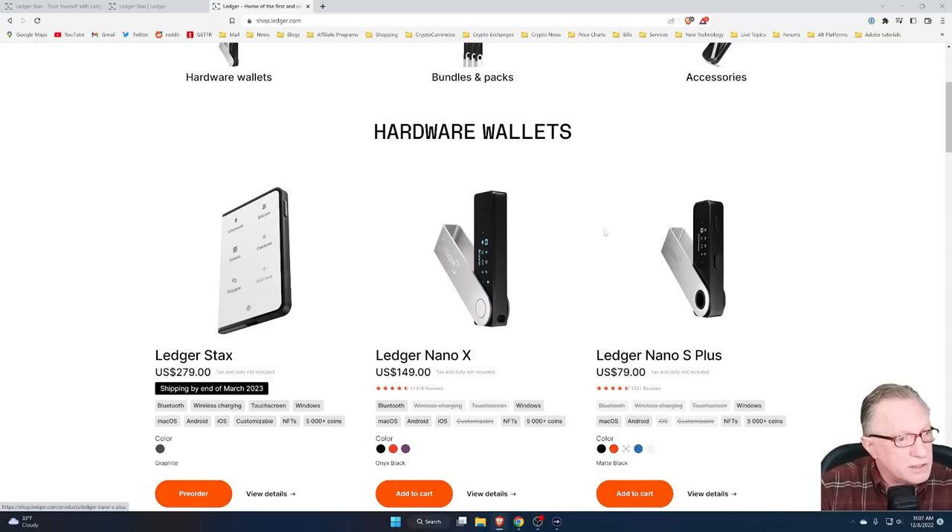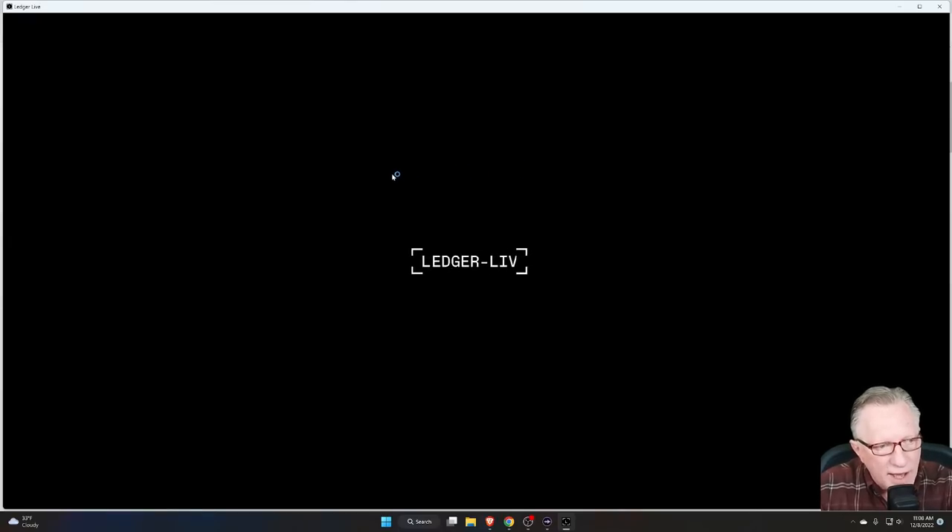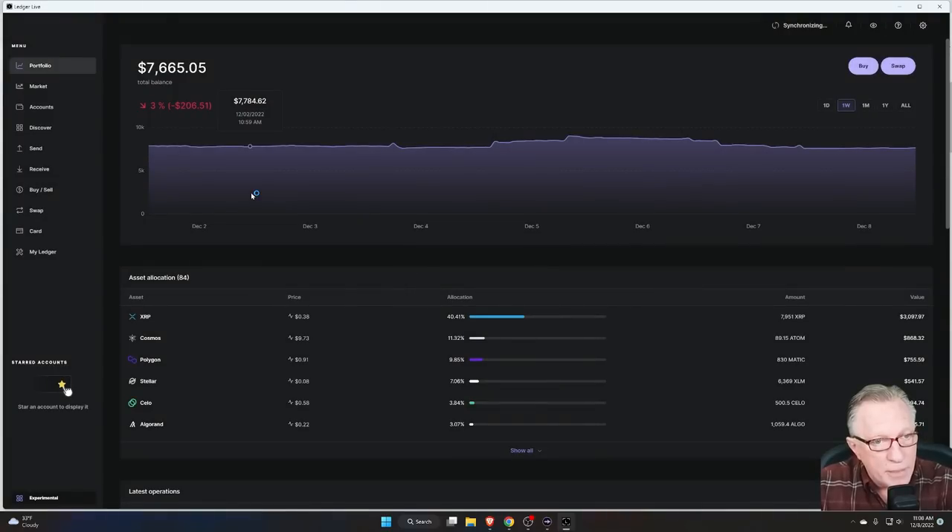If you want this high-end experience and you don't have any Ledger devices at all, the Stax can substitute for the others. You can use it at home on your computer exactly the same way you use the other Ledger devices, so you don't have to have more than one device. And if you're already a Ledger Nano X or Nano S Plus owner and you want to get this in addition to your existing devices, that's fine too.